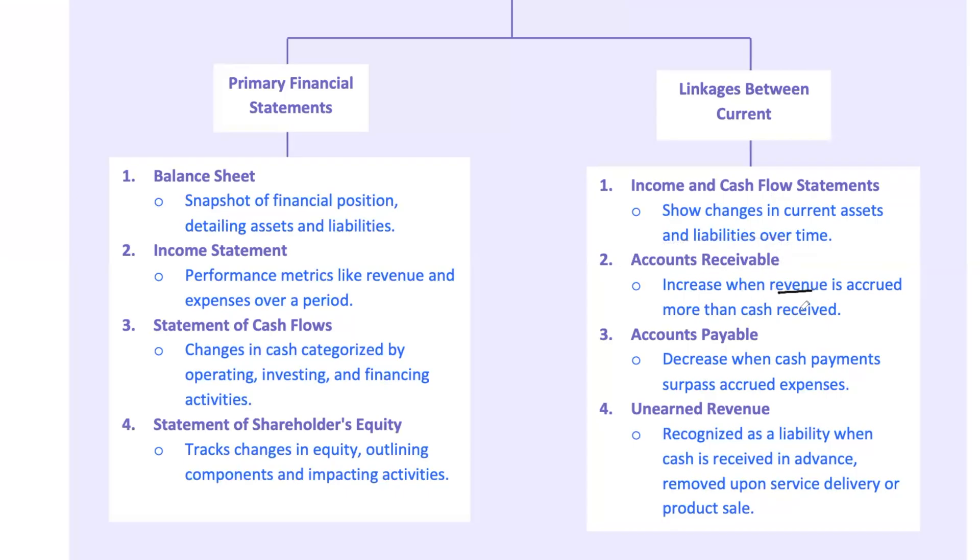If the revenue reported on the income statement is greater than the cash collected, accounts receivable will increase — meaning the company has earned revenue but hasn't yet received the cash. Conversely, if expenses reported are less than the cash paid out, accounts payable will decrease, indicating the company has paid for expenses not yet recognized. Unearned revenue: when a company receives cash in advance for services or products to be delivered in the future, this is recorded as a liability, which decreases as the company delivers, converting unearned revenue into earned revenue. Think of these linkages as gears that keep the financial machine running.